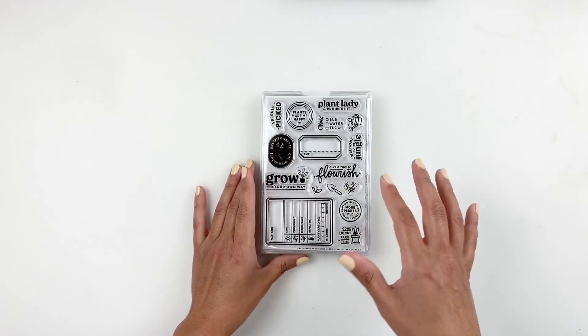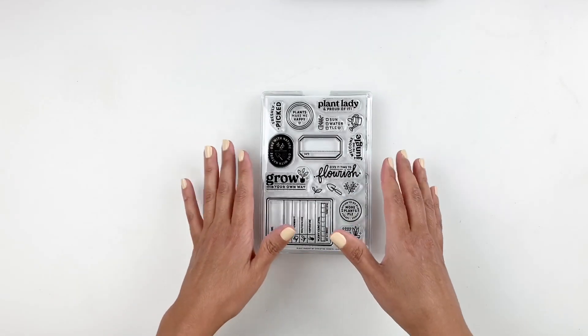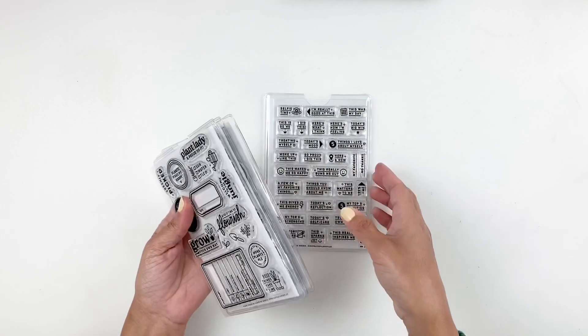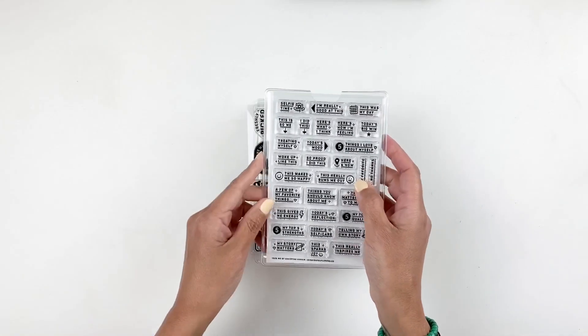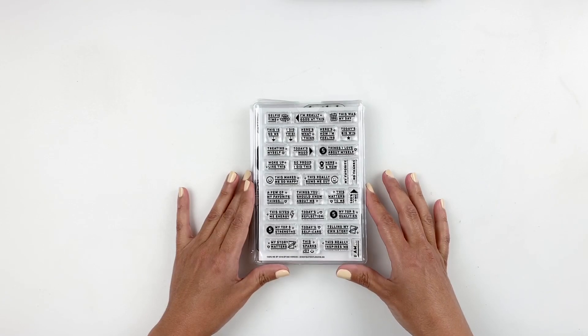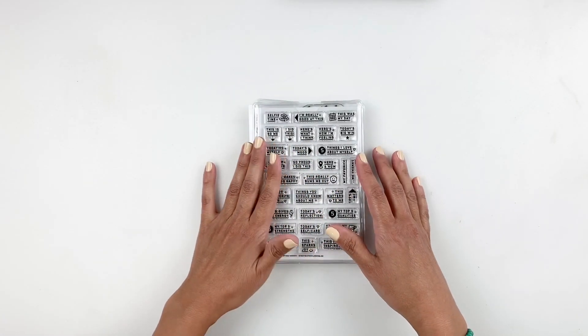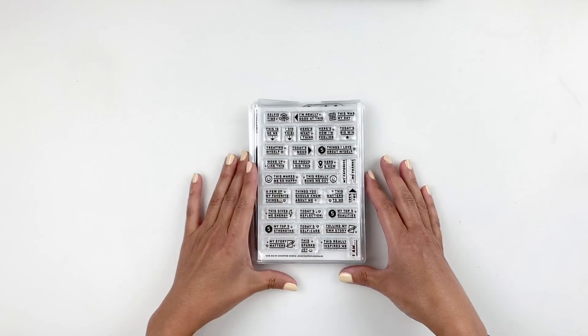Those are the stamp sets releasing at Everyday Explorer today. Don't forget I always add links for everything I share down in the description box. I believe today I'm going to be using this stamp set in my process video and I will be working in my traveler's notebook. If you're interested to see how I use the stamp set in my traveler's notebook, just keep watching.